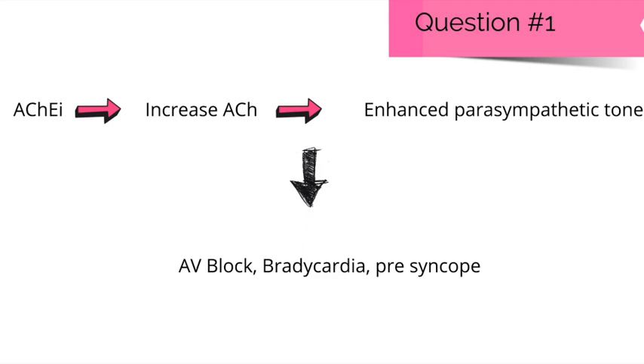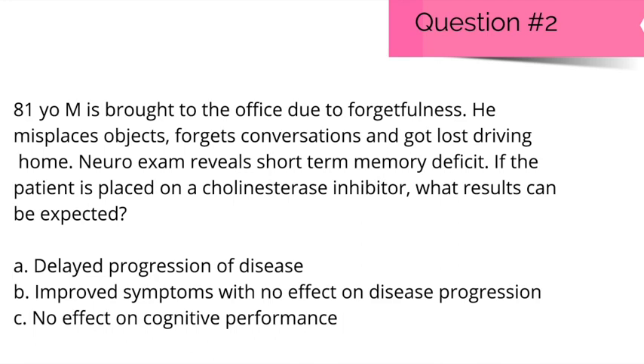Clinical question 2: An 81-year-old male presents due to forgetfulness — he misplaces objects, forgets conversations, and got lost driving home. Neuro-exam reveals short-term memory deficits. If placed on a cholinesterase inhibitor, what results can be expected? A. A delayed progression of disease. B. Improved symptoms with no effect on disease progression. Or C. No effect on cognitive performance. The answer is B — improved symptoms with no effect on disease progression.